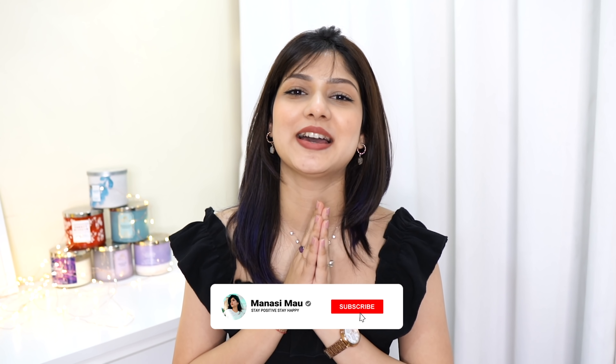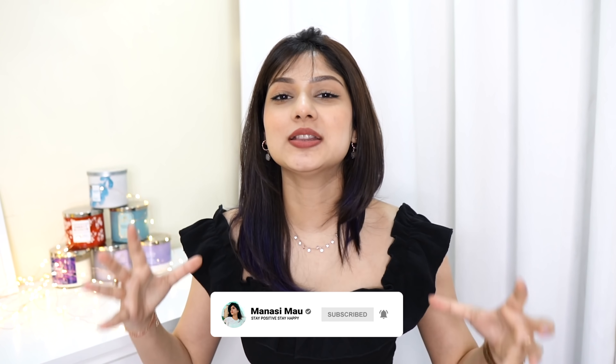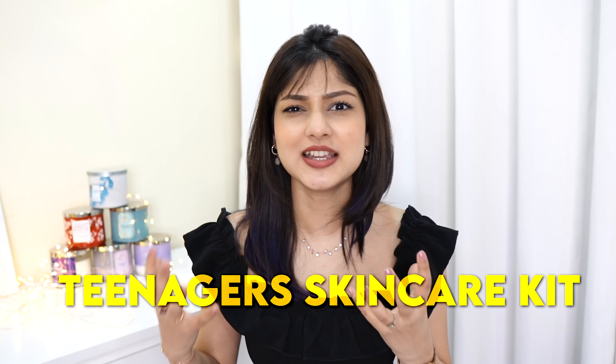Hi guys, welcome back to my channel. I hope you all are doing well and are safe at home. Today's video is going to be on the beginner's skincare or teenager's skincare kit. Now I know the colleges have reopened and work from home is not a thing anymore, so you guys need this kind of video. I'm going to give you a lot of affordable options today.